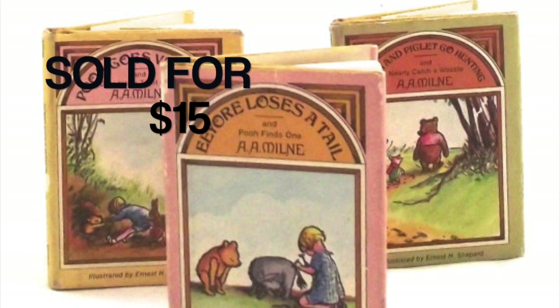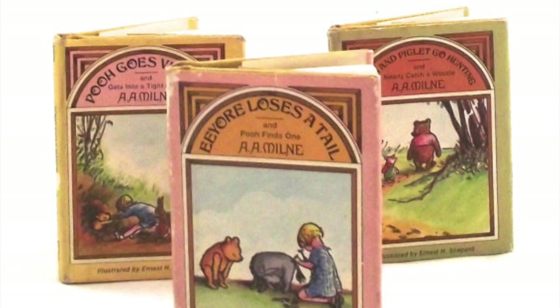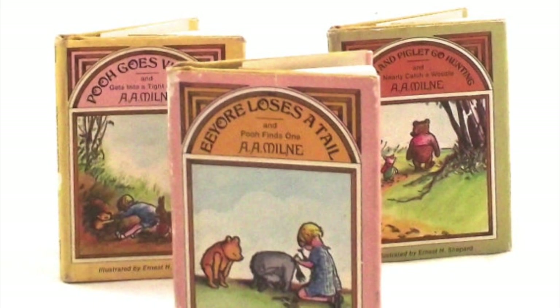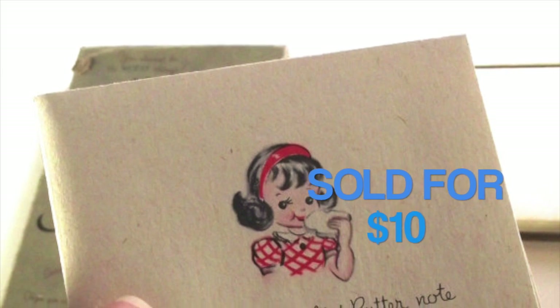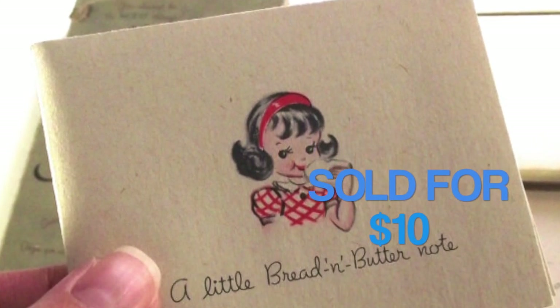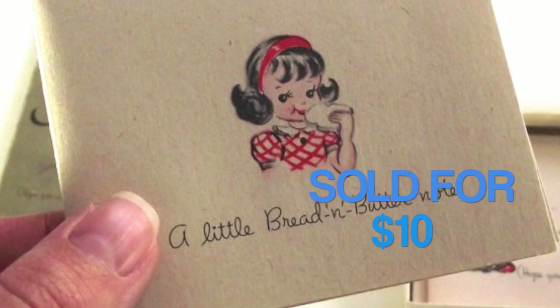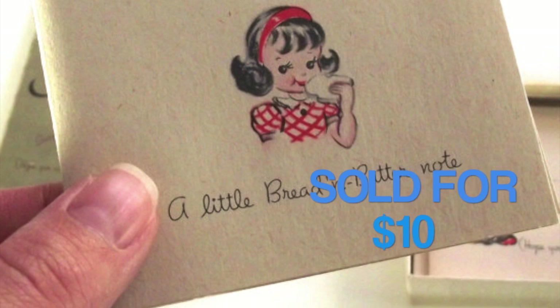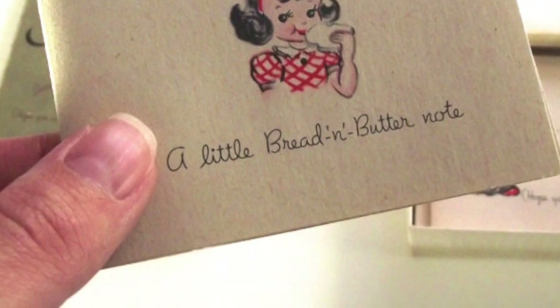Winnie the Pooh, by the way, is a British story, and for some reason a lot of the Winnie the Pooh stuff I sell tends to be going back across the sea to England. This was a pretty cool set of vintage thank you cards. There were 10 thank you cards plus envelopes in the box. I sold the set for $10, and this came from what they called a flea market — it was really almost like a little garage sale that my library had as a fundraiser.